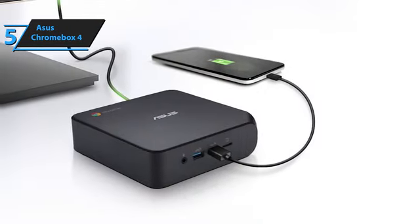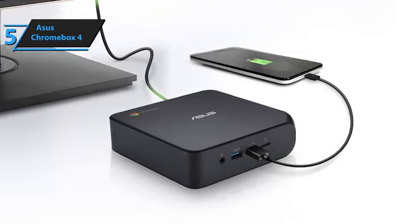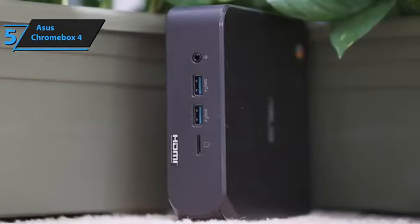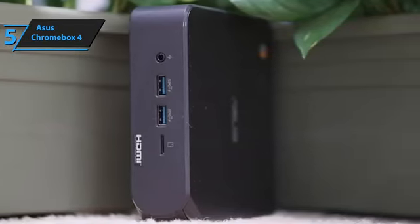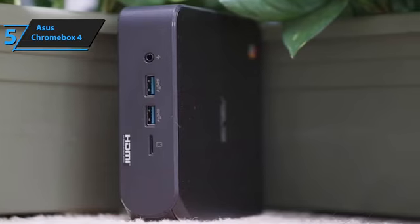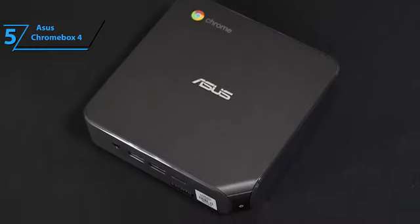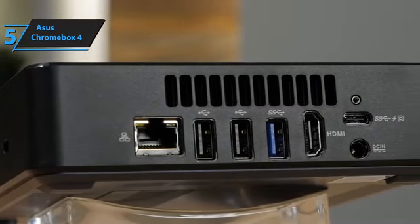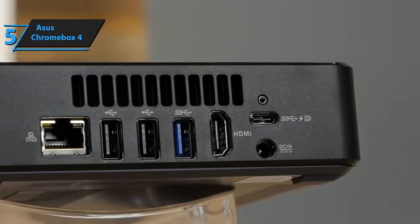The Chromebox 4 is also designed to withstand everyday knocks in extreme conditions, having undergone rigorous vibration, drop, and temperature tests ranging from negative 40 to 140 degrees Fahrenheit. The Chromebox 4 runs a wide range of Chrome OS apps that work both online and offline. You can store your documents and media in Google Drive to sync with other devices and collaborate on projects with colleagues. Chromebox 4 also ensures security, automatically downloading updates to protect against viruses, malware, and other threats.